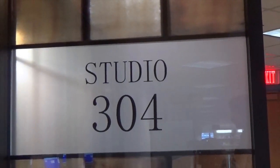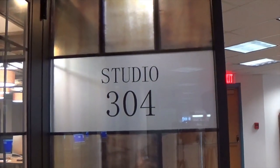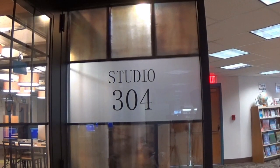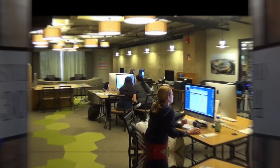Welcome to Studio 304, the digital media lab at the St. Joseph County Public Library in South Bend, Indiana. Studio 304 is a place where you get to be the creator. Your SJCPL library card gives you access, for no charge, to all the great tools inside. Let us show you a few of the many possibilities that await.